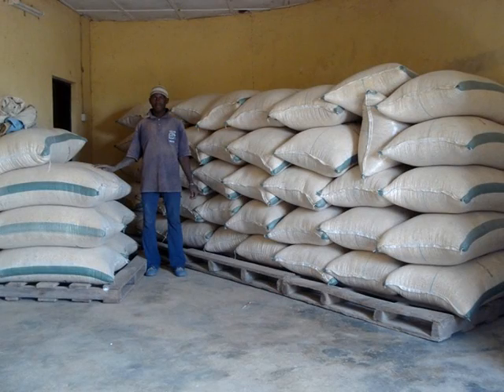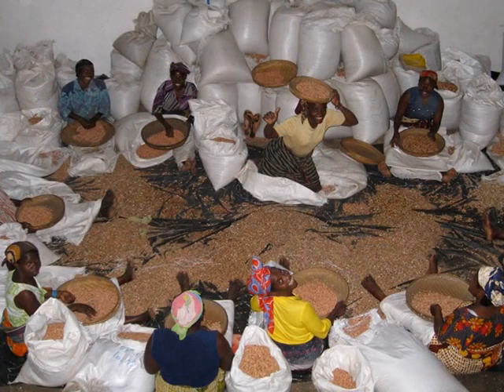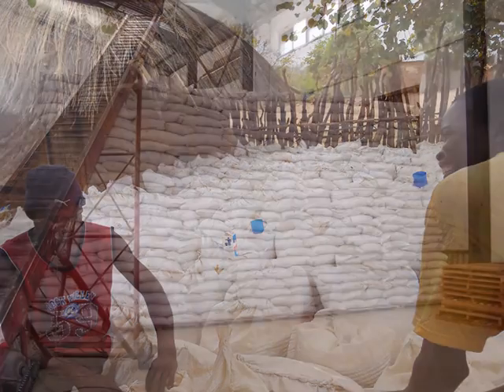Added to that, an estimated $450 million worth of trade in African farm goods is lost every year because of failures to meet international food safety standards, thanks to aflatoxin contamination.